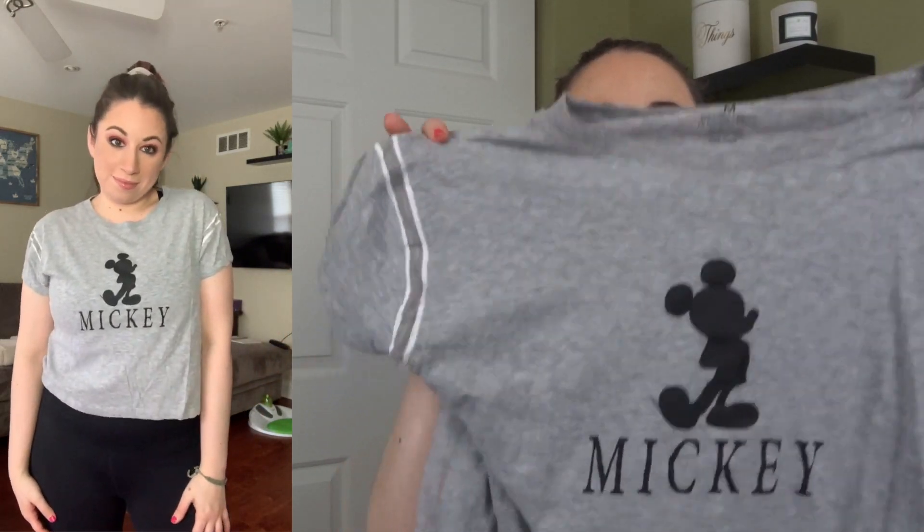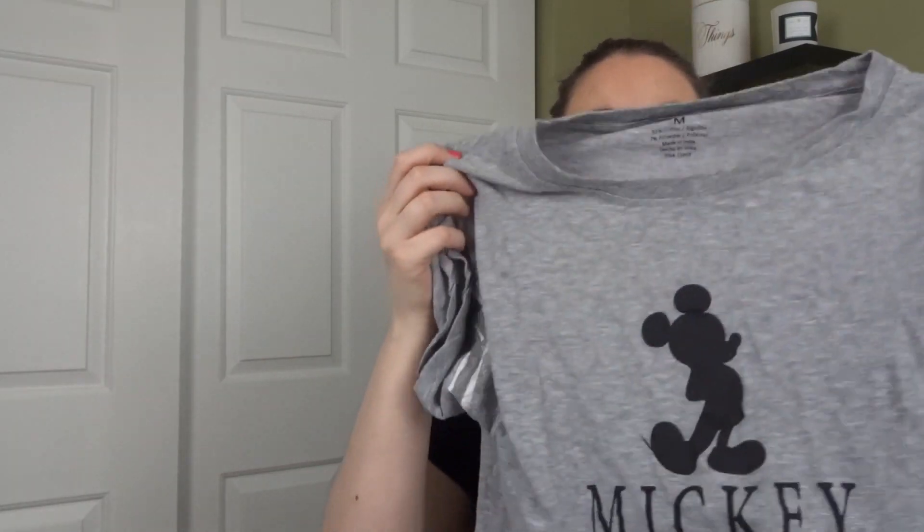There's one more Disney shirt from ThredUp — another crop top with Mickey Mouse on it, a medium from the Disney brand. It has kind of athletic-looking shoulders. I paid $9.34 for this one and it's really comfortable. It's that thicker material you can tell washes well, and I'm excited about it.